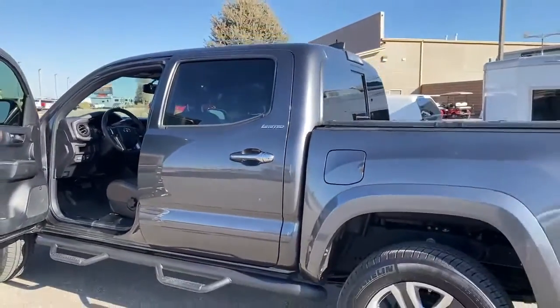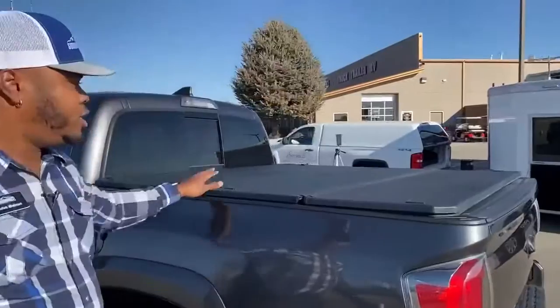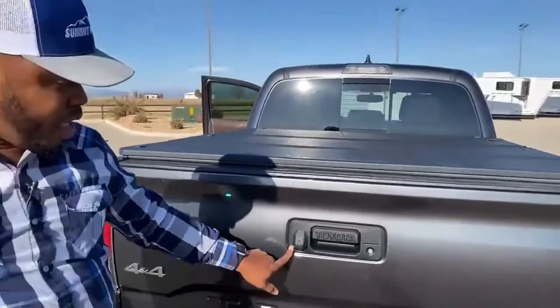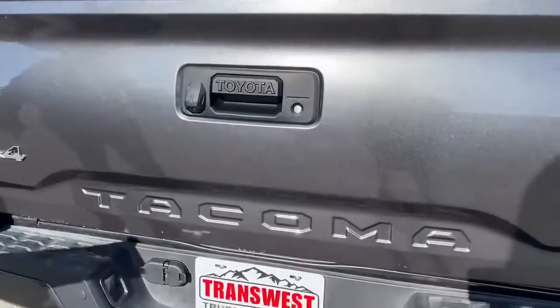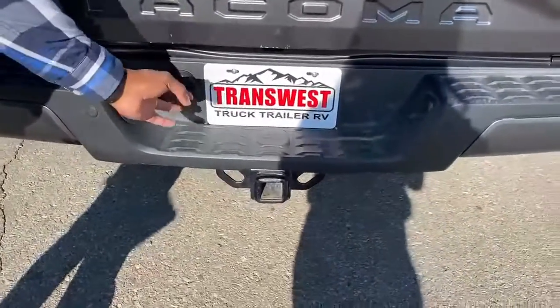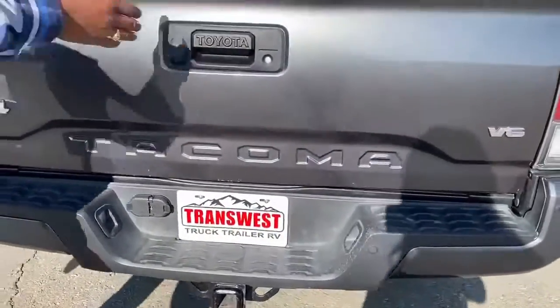A few add-ons in the back. You have a tonneau cover — it is a Toyota Tacoma brand, not aftermarket, it's a Toyota upgrade. It does come with a rear-view camera. Another upgrade is the towing package — it comes with the ultimate towing package here, with a 4-pin and 7-pin hookup, and of course your tow hitch.